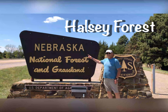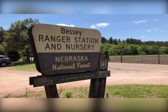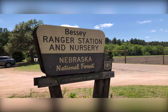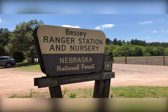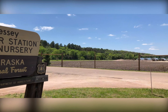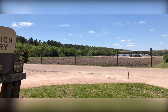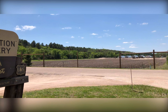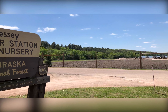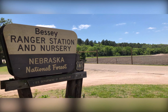This is Halsey Forest — the entrance to the Halsey Forest. This actually is the only hand-planted forest in the world. This is the ranger and nursery. It's named after the gentleman who wrote a letter to Theodore Roosevelt and convinced him that this was a worthwhile project. So in 1902, the Halsey Forest was born.